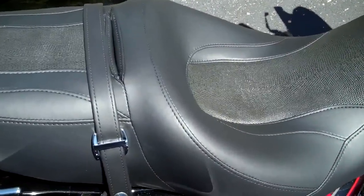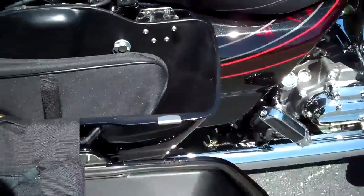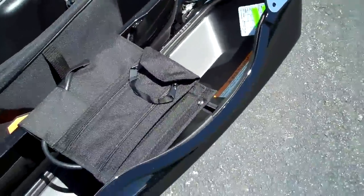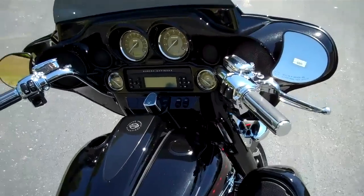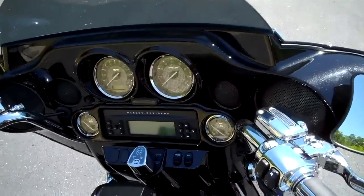A real neat feature on this bike is this iPad adapter which plugs right in to your custom Harman Kardon radio — 6-speaker, 100 watts per channel radio.